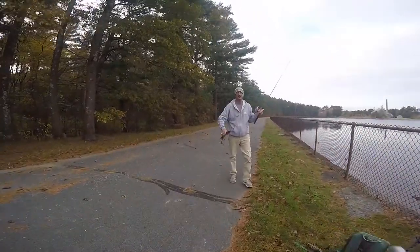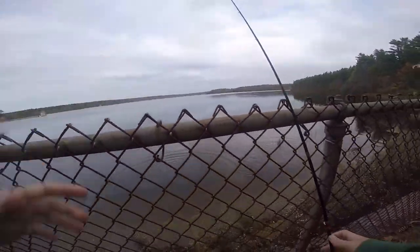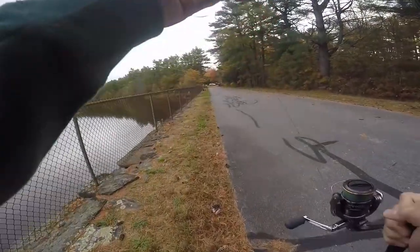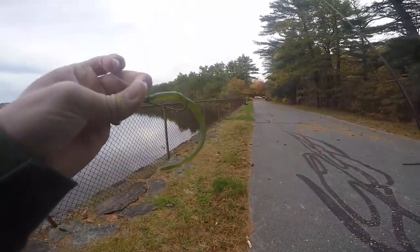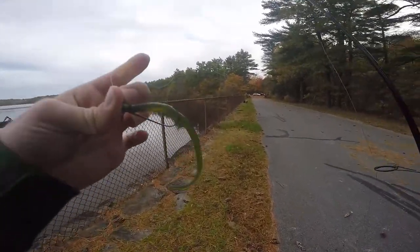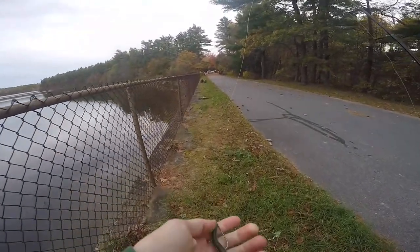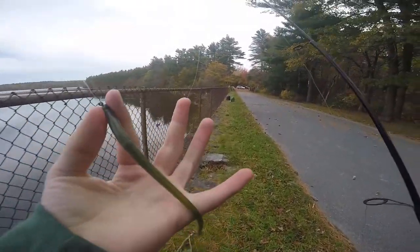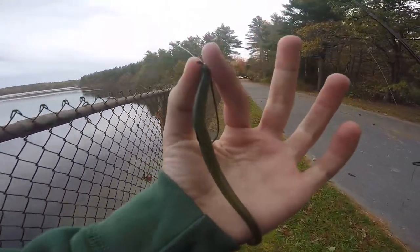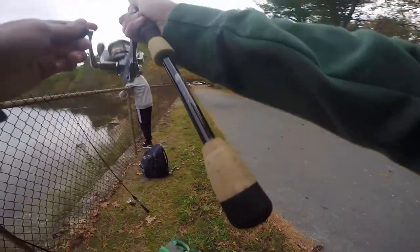Nice, nice — Dad got a little pickerel! Okay guys, just wanted to take a second and tell you what I'm using. I'm starting off the day with one of my top five favorite fall fishing lures — a shaky head or some type of finesse bait. This is gonna help me avoid pickerel because it's more subtle and stays on the bottom. Pickerel like fast-moving and erratic bait, so hopefully I get more bass with this.